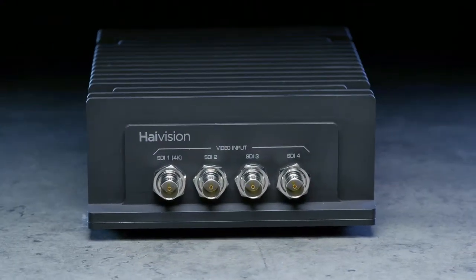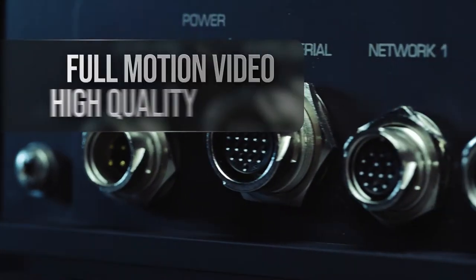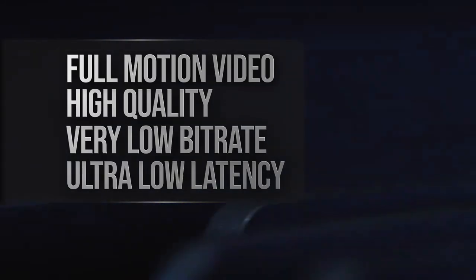Introducing the Makito X4 Rugged Quad Channel Encoder from HiVision. The Makito X4 Rugged encodes and streams high quality full motion video at very low bit rates and with ultra low latency for ISR platforms.